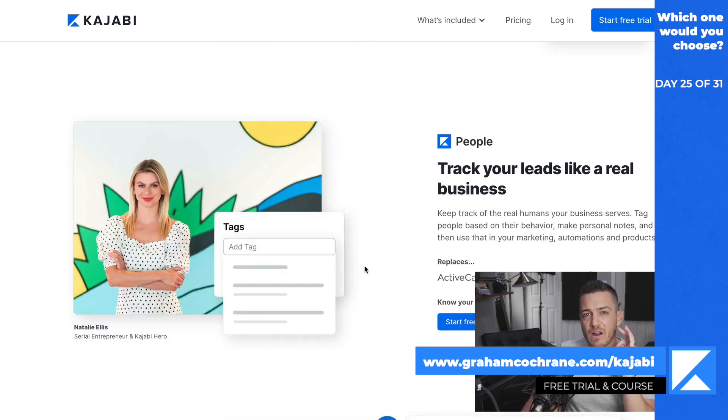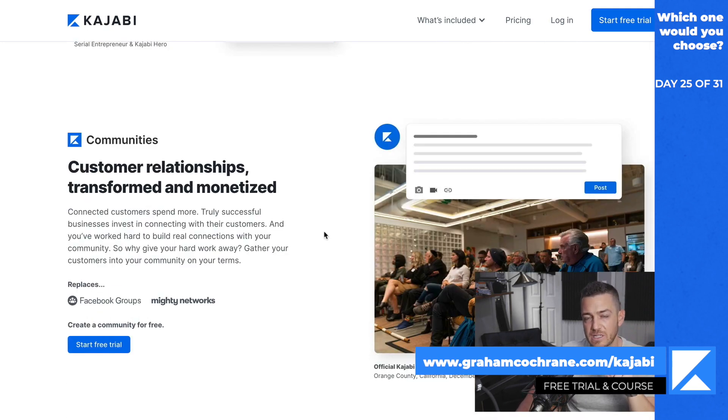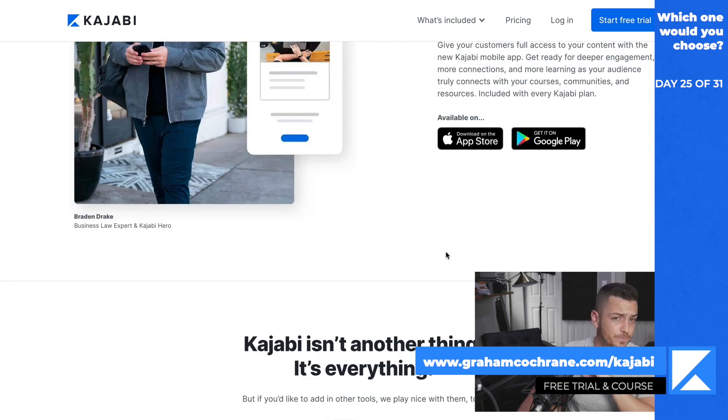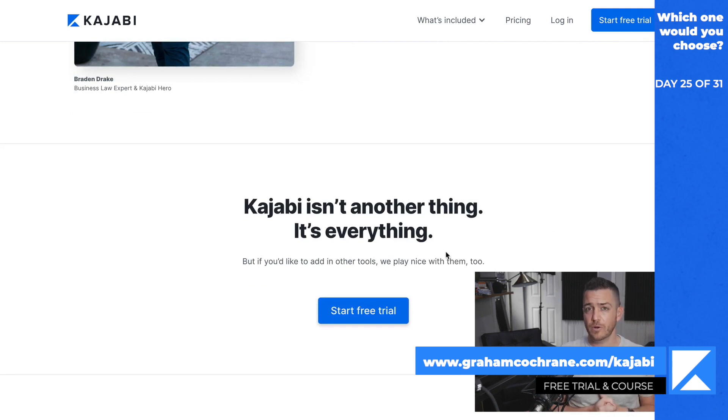You get a really great people back-end to track your customers. You can leave notes on customers — like if I give somebody a course for free, I'll leave a note saying when and why. You can see their whole user history: they opted in for that lead magnet, got these emails, then bought this course after email three in this funnel. You can track their full lifecycle. You get built-in communities too — just like a Facebook group but built in. You can charge for them or give access free with a course purchase. I use communities for my membership sites, and they have an app so your people can access courses and memberships on mobile.